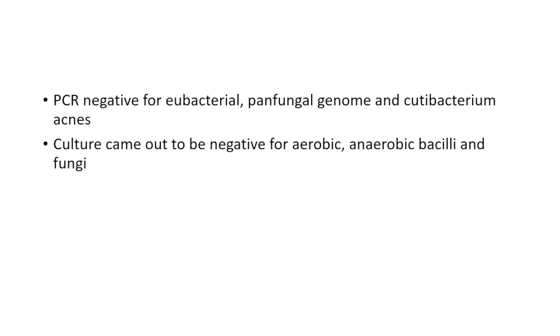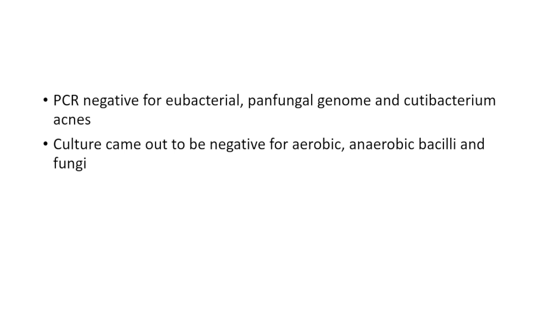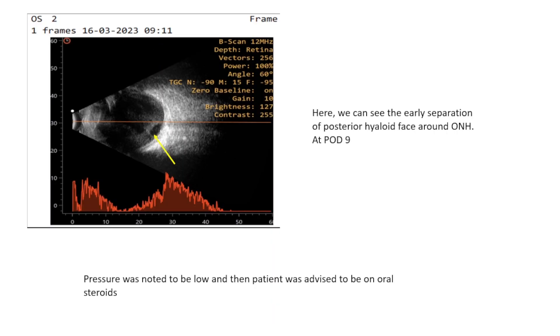All microbiological investigations came out negative for eubacterial, pan-fungal, and QT bacterium magnus. The serial ultrasounds - the first done on POD1, the 8th of March, showed some amount of vitritis inferiorly. This patient was retained with lens and vitreous; we did not do lensectomy or vitrectomy. The 13th March scan showed a similar amount of vitritis inferiorly, and on POD9 the vitritis was still present but we could see separation of the hyaloid around the peripapillary region.